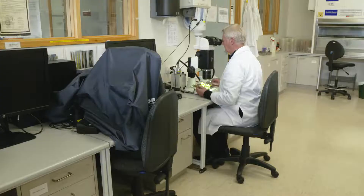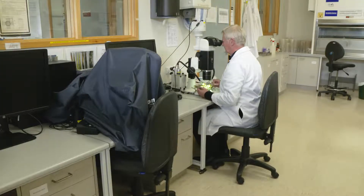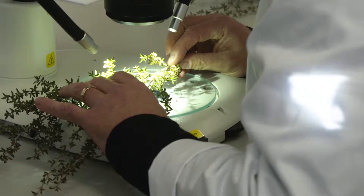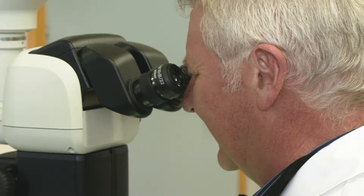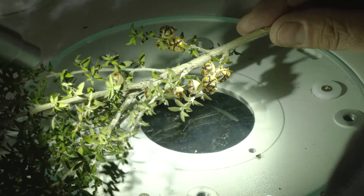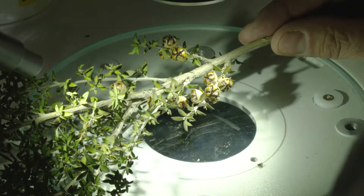If you source seeds from different locales — from what we call provenances — they can show quite remarkable differences in the levels of seedlings showing resistance or susceptibility to myrtle rust in Australia. That's what we're looking to find in New Zealand: seed lines and provenances which show a lot of resistance, because that gives us the basis for trying to do something going forward.